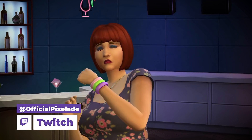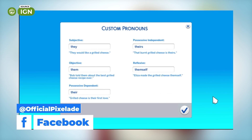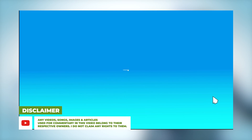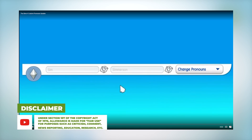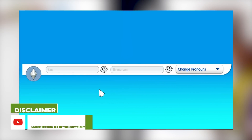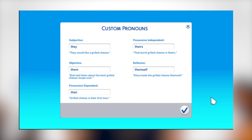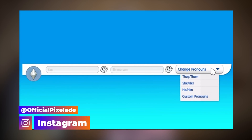In Create-a-Sim, when you go up to the top name bar, there's now an option to select or customize pronouns. Under custom pronouns, you have the ability to choose subjective, objective, possessive dependent, possessive independent, and reflexive pronouns. This was made possible with the help of GLAAD and the It Gets Better Project — a collaboration with them. Funny enough, in my video from yesterday I mentioned their past collaboration for pride content, and now here we are.